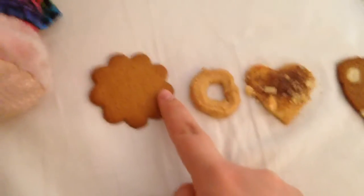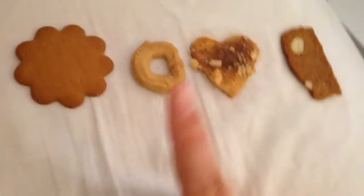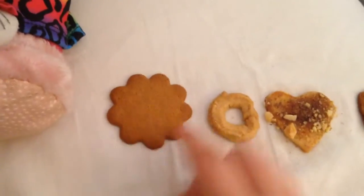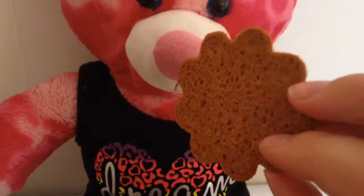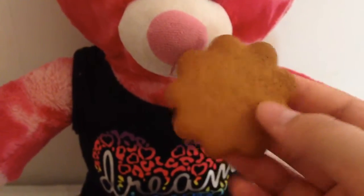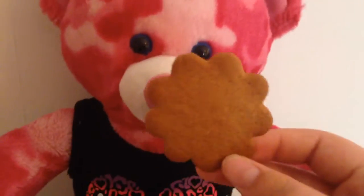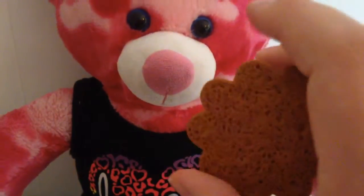Here are the four different cookies — this one is store bought and these are homemade. The first one I'm going to taste is this one, and this is a gingerbread cookie, a Swedish-style gingerbread cookie called a Pepparkakor.